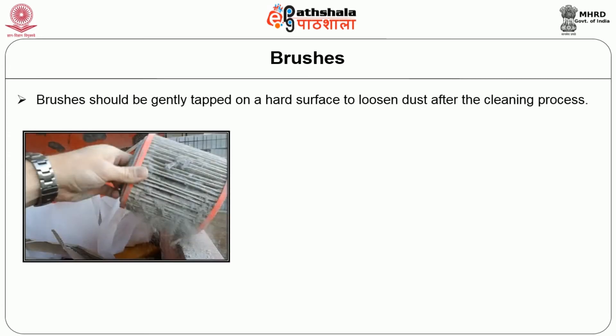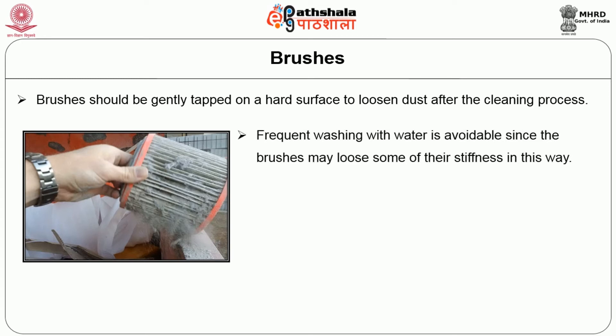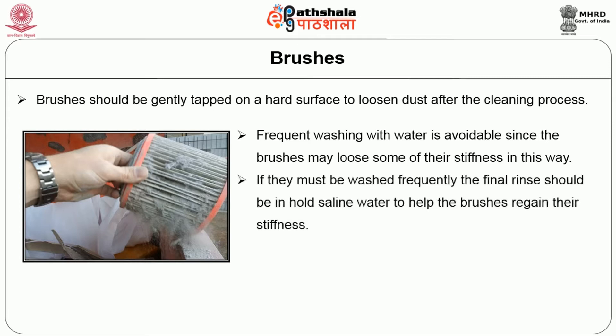Brushes should be gently tapped on a hard surface to loosen the dust after the cleaning procedure. Frequent washing with water is avoidable since the brush may lose some of its stiffness. If they must be washed frequently, the final rinse should be in saline water to help the brush regain its stiffness.